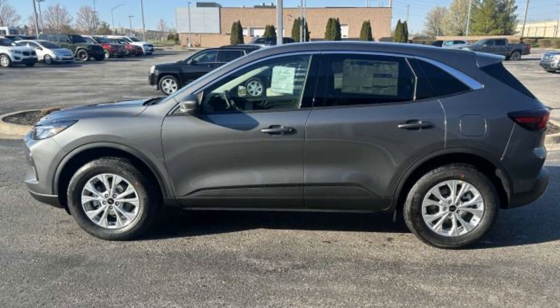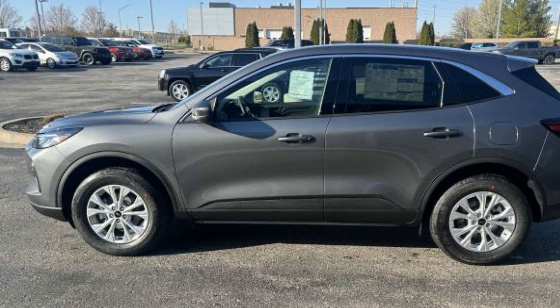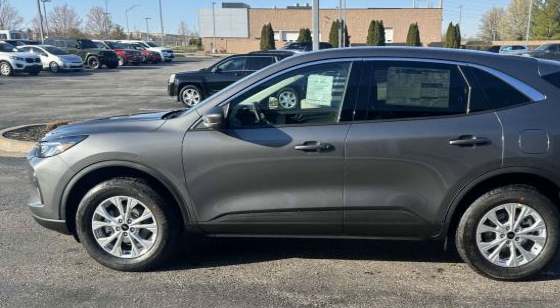2024 Ford Escape. This SUV offers space as well as power and performance.